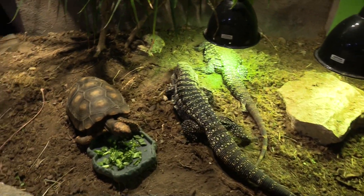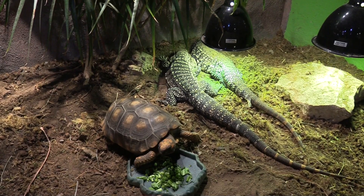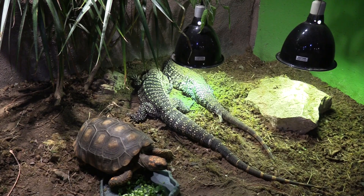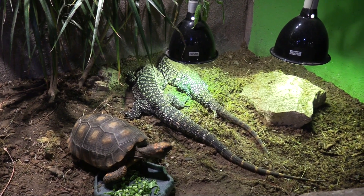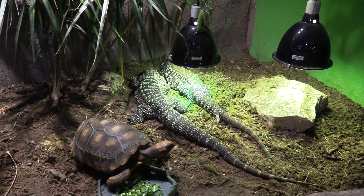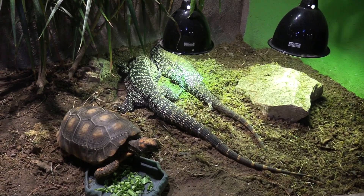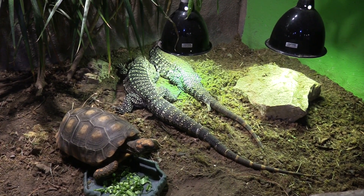Got a turtle and some lizards. This is a red-footed tortoise. And the two lizards are Argentine tegus — they are a couple, mated for life. Hercules and Inca are their names. Hercules is a little bit larger and has longer tails — he's the one on the left. And the facility is currently incubating eggs for them to hatch.